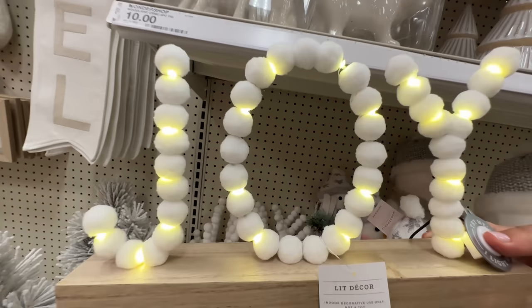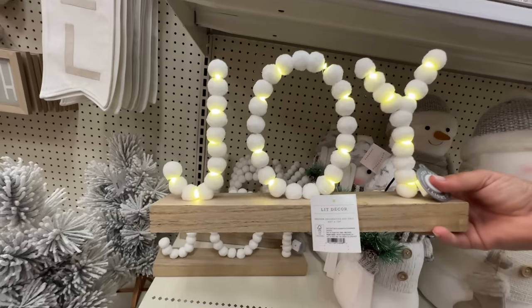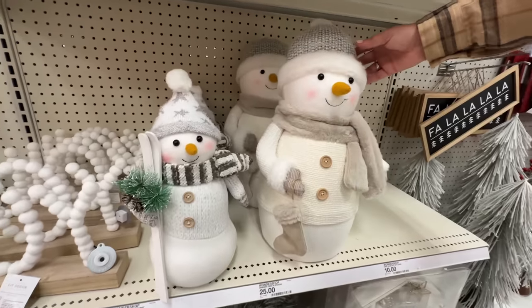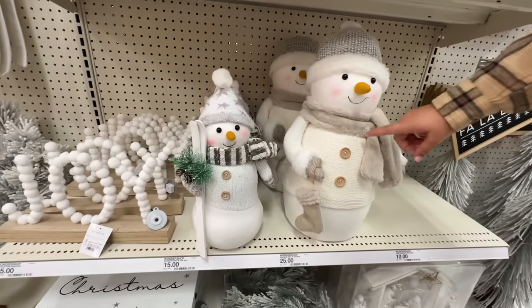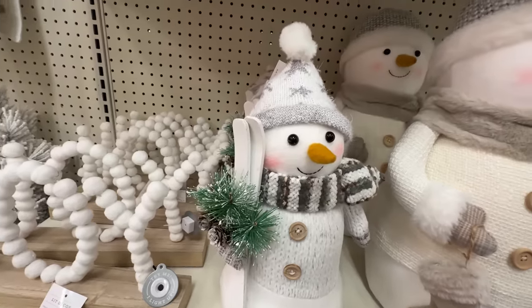I love this for fifteen bucks — it reminds me of Buddy the Elf when he eats the cotton balls. That's so cute — this would be good for a doctor's office. And then you have these cute little snowmen — twenty-five dollars for the bigger one and fifteen for the smaller one. They just look so cozy and cute.